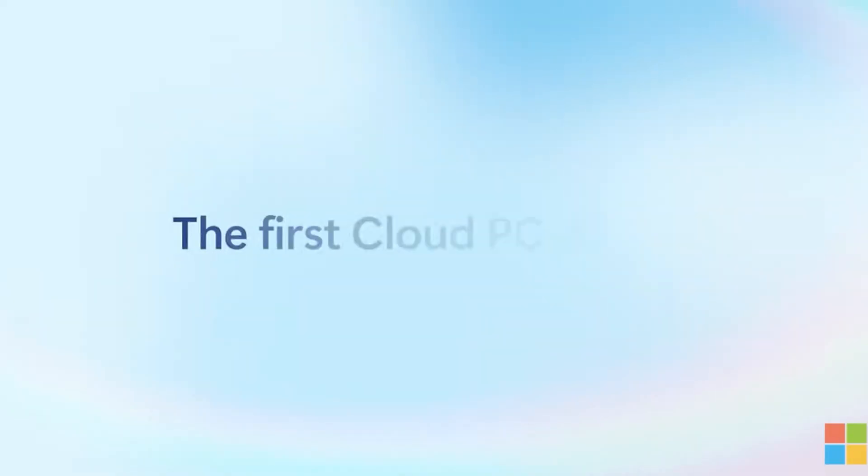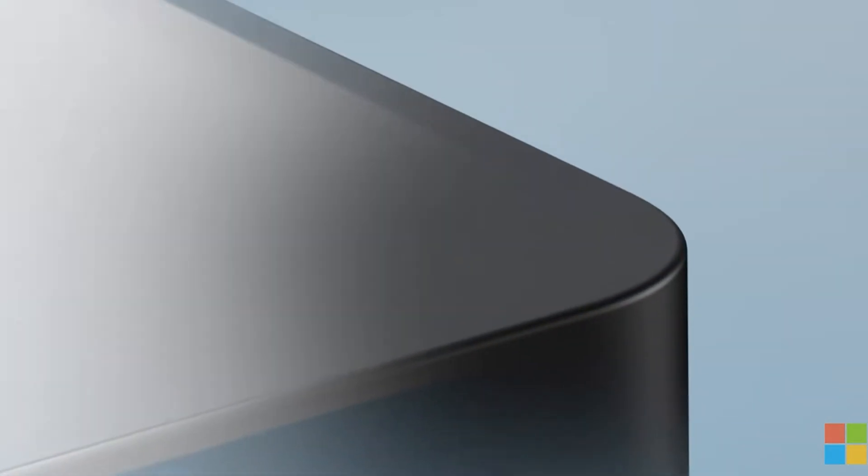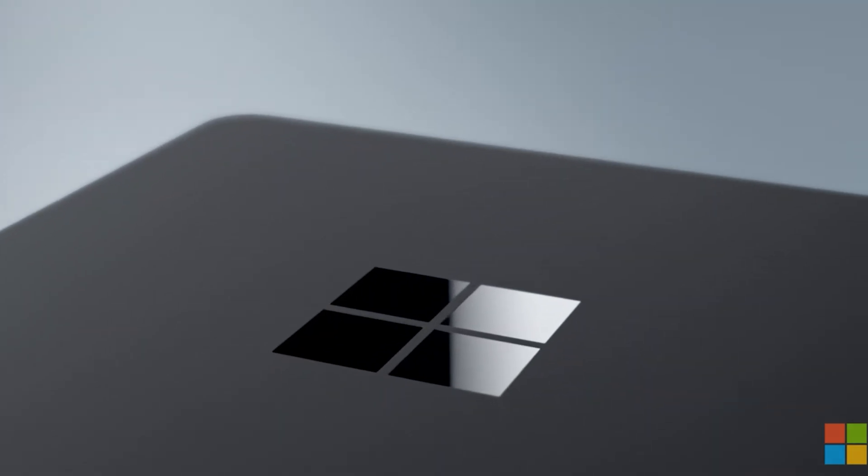Introducing the future of productivity: the Windows 365 Link. Is this mini-PC the Mac mini-killer? Microsoft has just unveiled an incredible mini-PC, crafted specifically for the modern office environment. Imagine a device so compact it can fit right on your desk, yet so powerful it connects seamlessly to Microsoft's cloud-based Windows 365 applications.